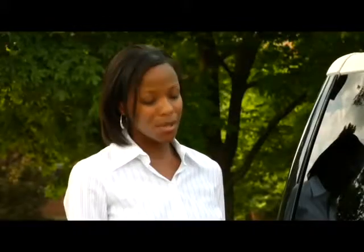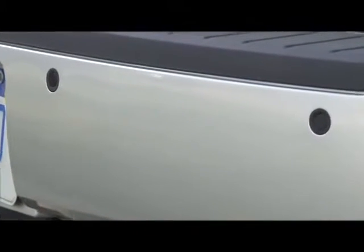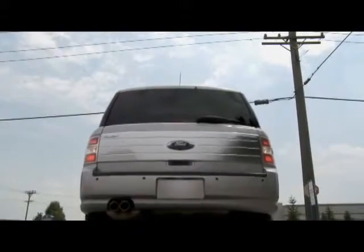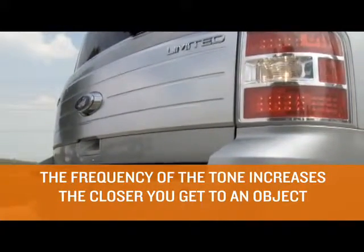Another driver assistance tool is the ultrasonic park aid system. When these four black sensors that you see here pick up an object, the driver will hear a tone. The rear video camera system enhances the driving experience.